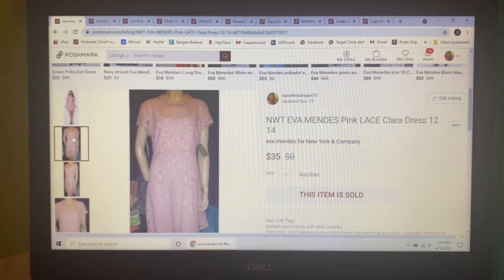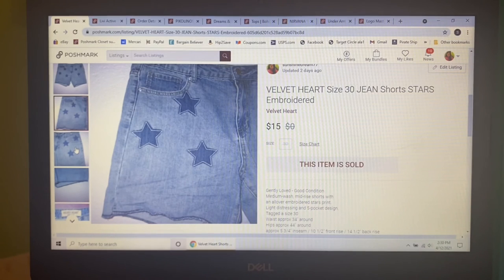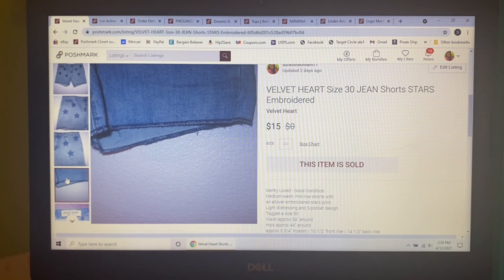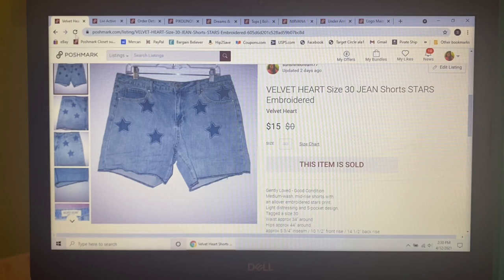Next item to sell — I paid $3.29 for these at Goodwill. These are Velvet Heart size 30 jean shorts, but what was cool is they had all-over embroidered stars on them. Really unique. I had them listed for $15 and that's what they sold for.